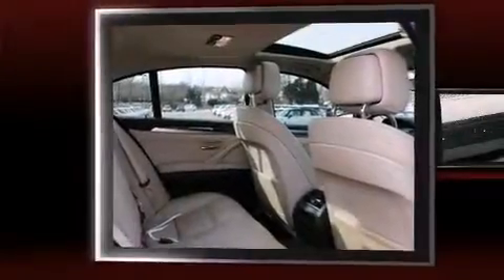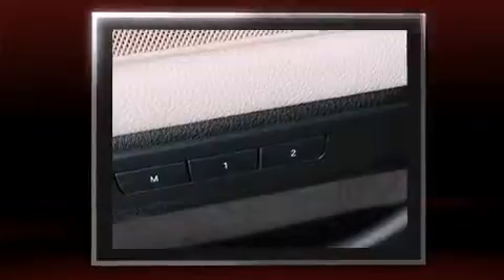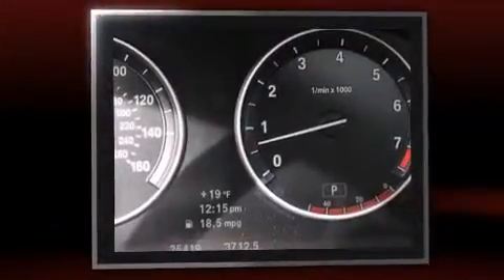Sensibility and practicality define the 2012 BMW 535i xDrive. With just over 35,000 miles on the odometer, this four-door sedan prioritizes comfort, safety, and convenience.